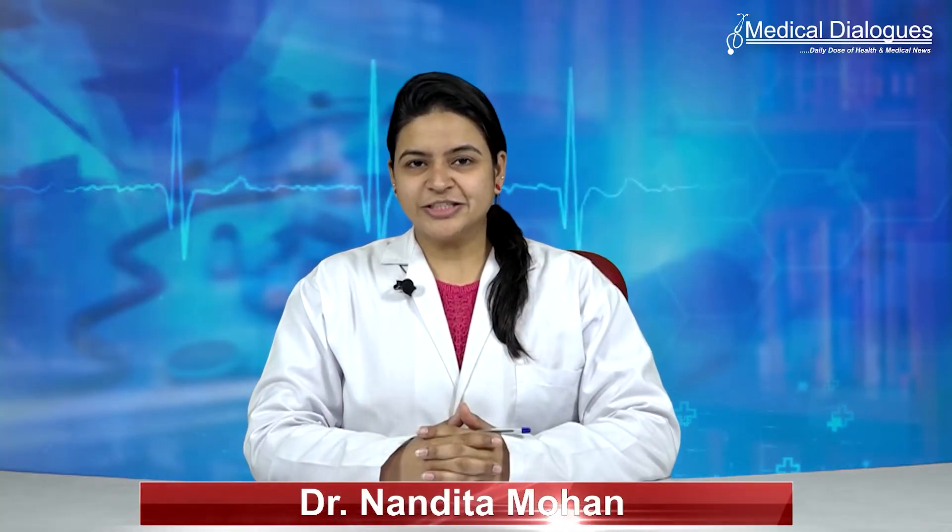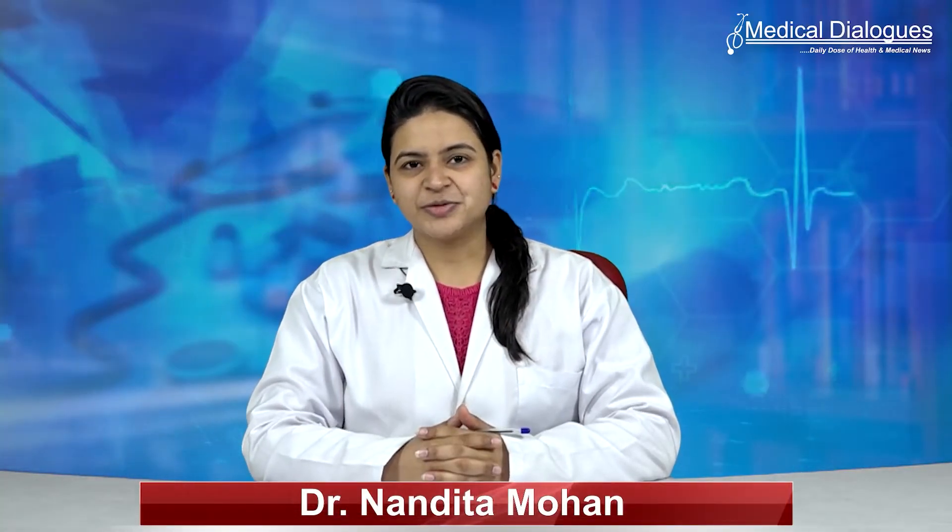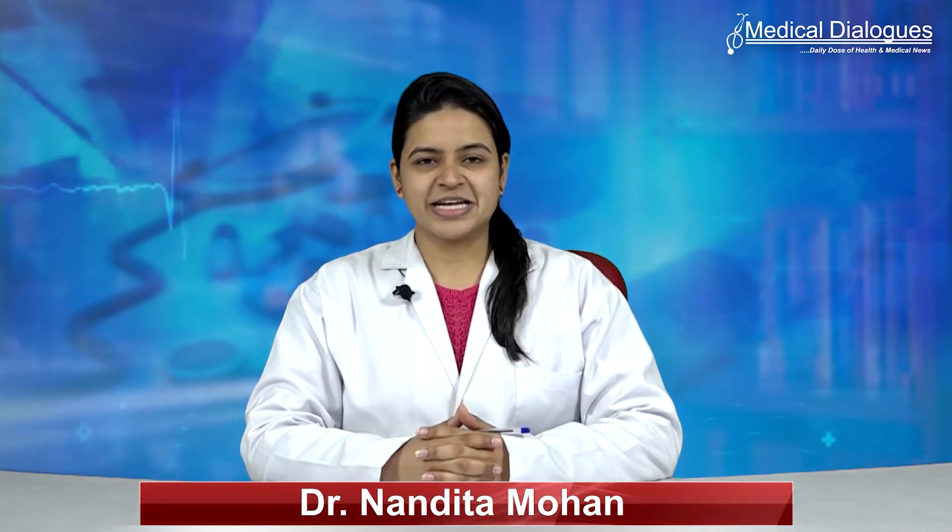Hello and welcome to Medical Dialogues, your daily dose of health and medical news. I'm Dr. Nandita Mohan and here are the latest reports from the world of medicine.